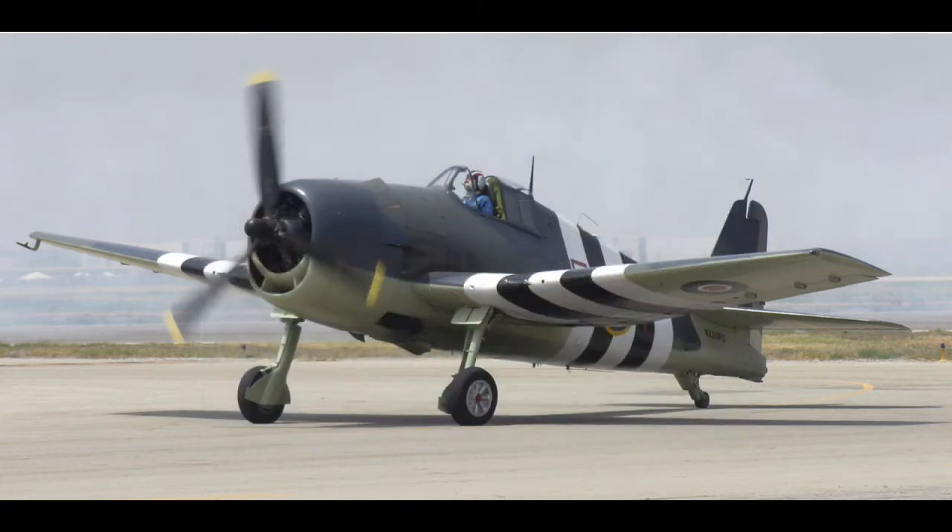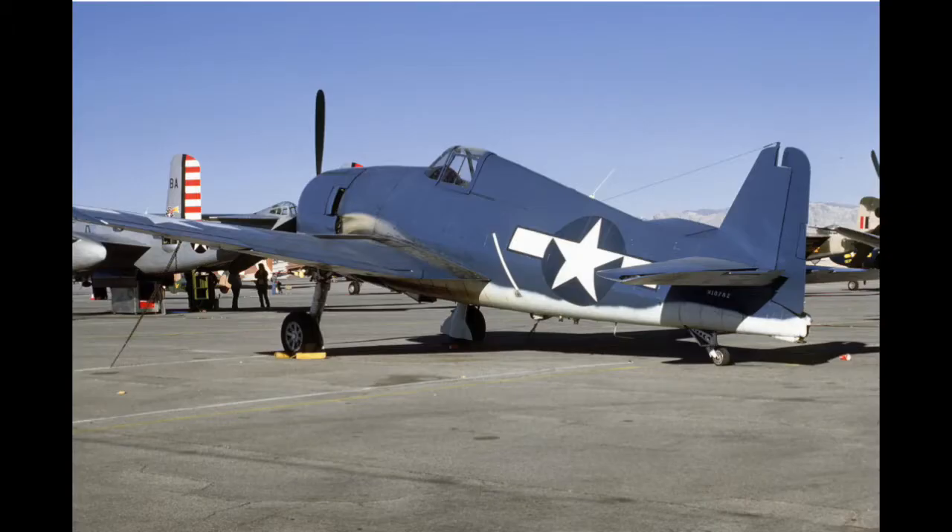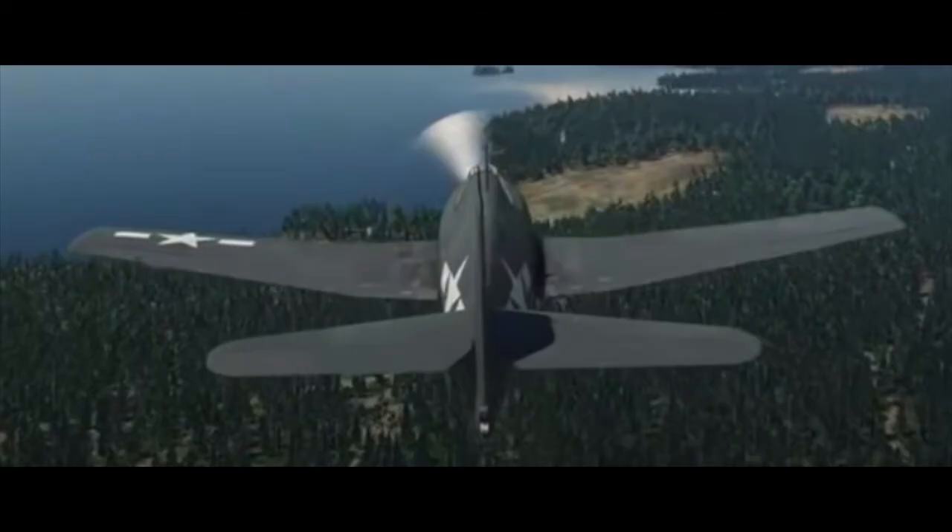The F-6F-3, the first production version, came into service in February of 1943 and was equipped with six M2 Browning .50 caliber machine guns. The F-6F was made to protect the pilot and to bring him back to base, and a bullet-resistant windshield and a total of 212 lb or 96 kg of cockpit armor was fitted, along with armor around the oil tank and oil cooler and also self-sealing fuel tanks.